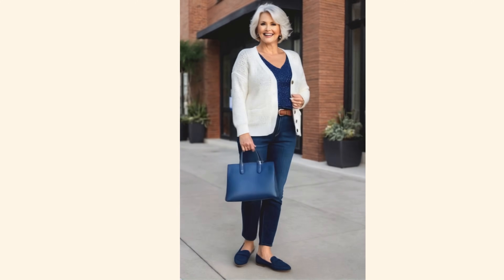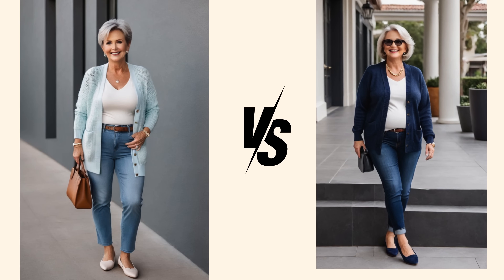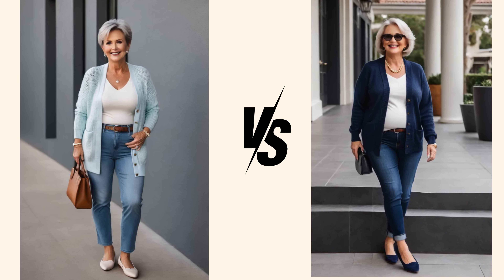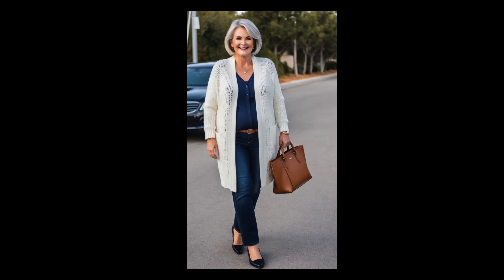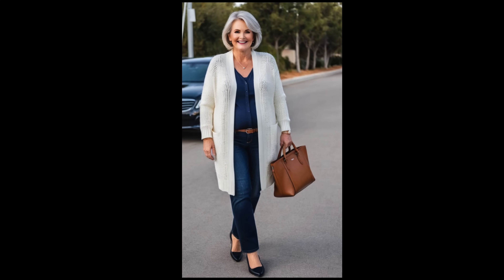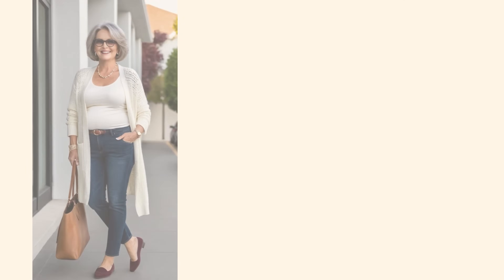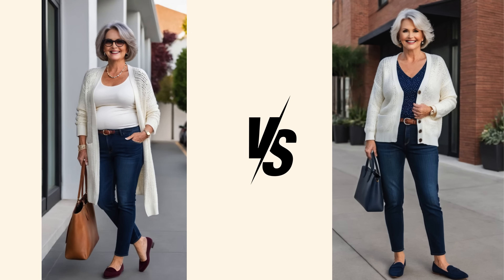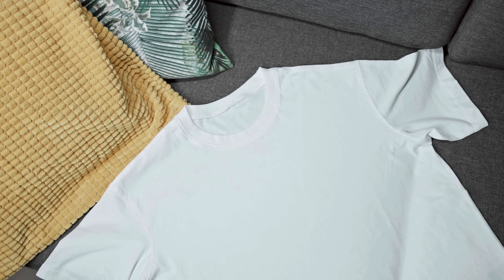If you prefer something a little more relaxed, mid-rise bottoms might be your go-to. They sit right on or just below your natural waistline, offering a great balance between high and low-rise styles. Mid-rise options still give you enough coverage and structure, smoothing out the tummy area, while being versatile and easy to style. When it comes to low-rise bottoms, they might not be the best choice if you want to downplay your midsection. Also make sure the top is not too tight — it should be a slightly loose fit and neatly tucked in to avoid looking frumpy. Choose tops made from fabrics with some structure, like cotton or linen blends, rather than clingy or stretchy materials, as these will skim over your midsection rather than cling to it.